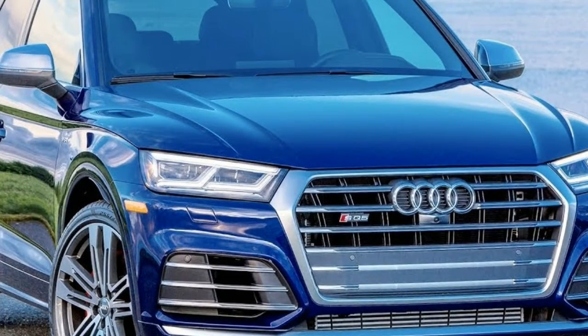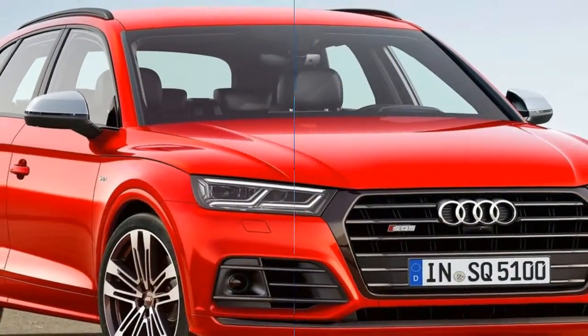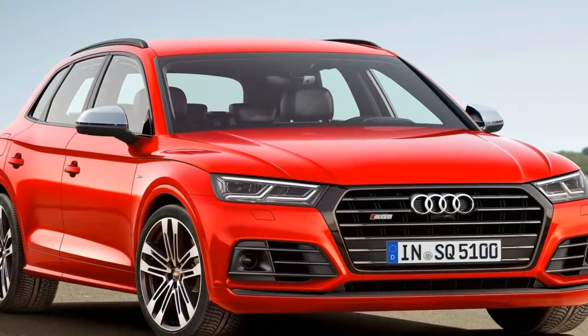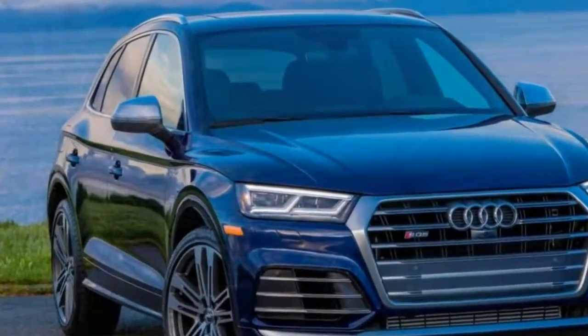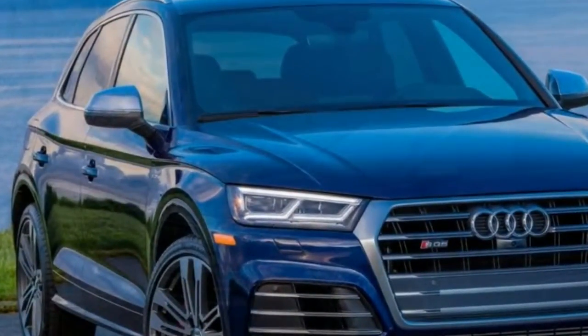The Q5 is available with a 2.0-liter turbocharged inline-4 that sends power to all four wheels, but a more performance-oriented SQ5 would follow with 354 horsepower from a turbo V6.